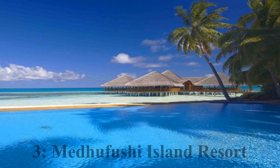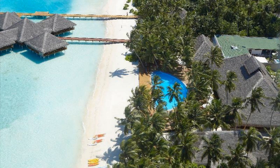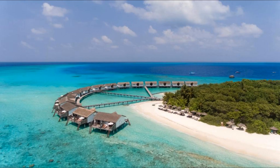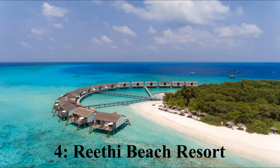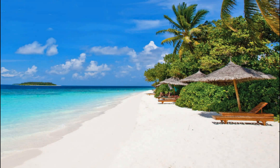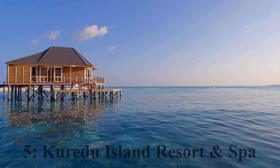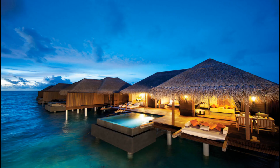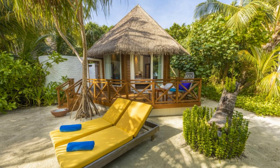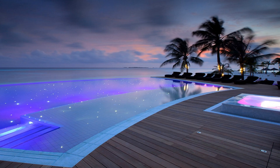Number 3: Medhufushi Island Resort. It is a 40-minute seaplane journey from Male Airport. Beach and water villas are available at a starting price of around Rs. 6,000. Number 4: Hrithey Beach Resort. It is a 35-minute seaplane ride from Male Airport and offers beach and water villas starting from Rs. 6,500. Number 5: Hritheyo Island Resort and Spa. It is again a 35-minute seaplane journey from Male Airport. Here there are garden villas, beach villas, water villas, and private pool villas, with prices starting at around Rs. 7,000.